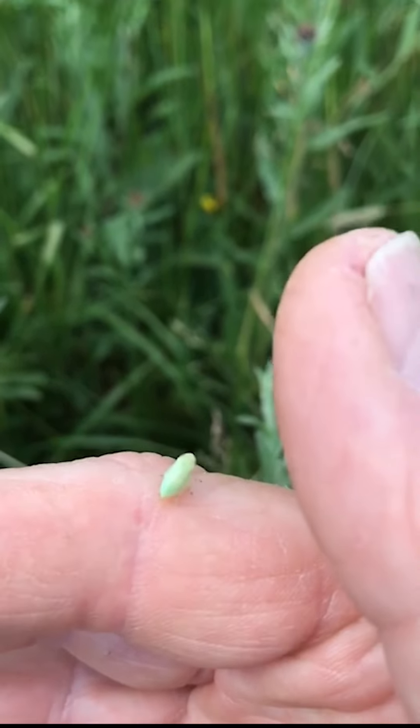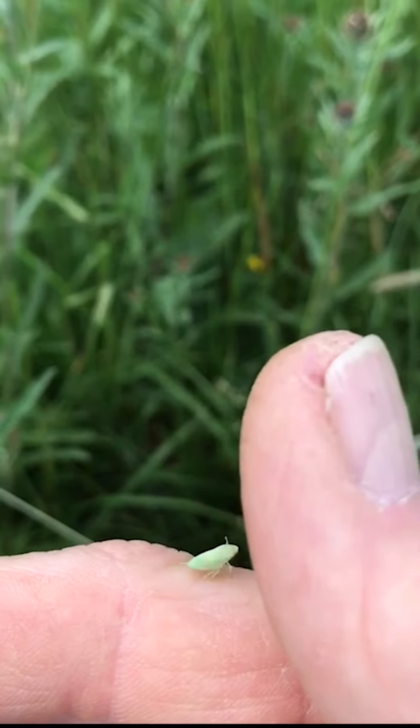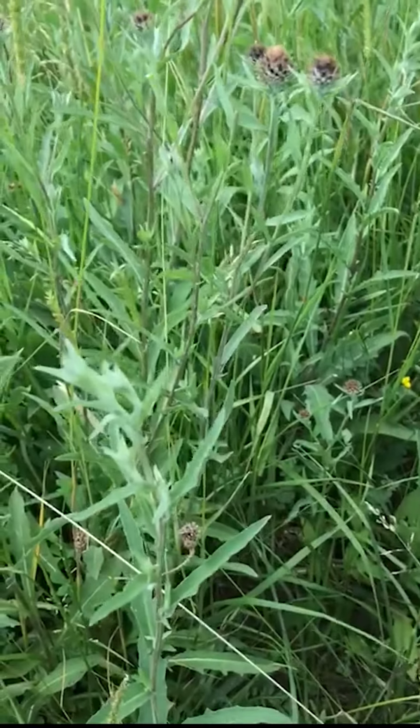When it's an adult, this will turn into a froghopper. That's basically the story of cuckoo spit.